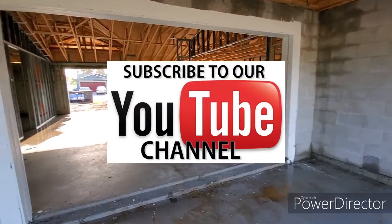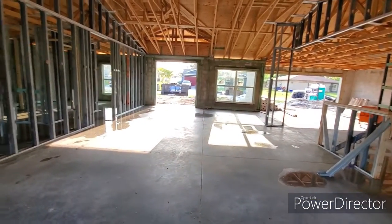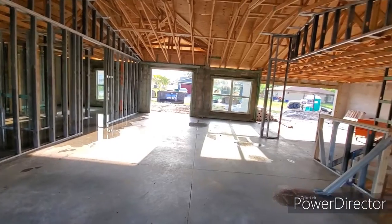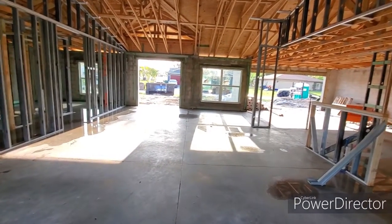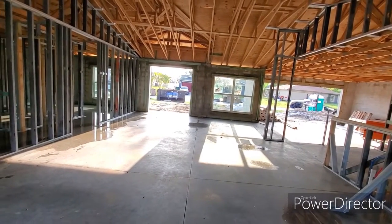Hit that subscribe button so you can watch this house as it comes together. This home does currently have a contract on it, but if it comes available again — you never know, those things happen. We'd love to have a backup offer on it, so shoot me a message if you're interested in homes like this one or if you'd like to put a backup offer in.